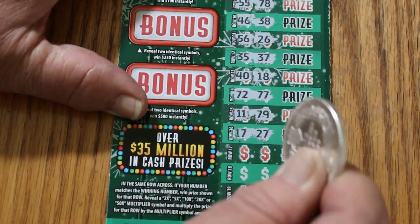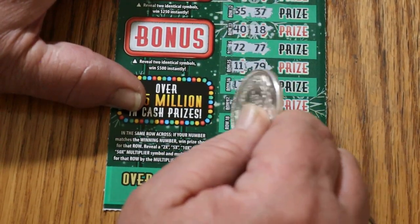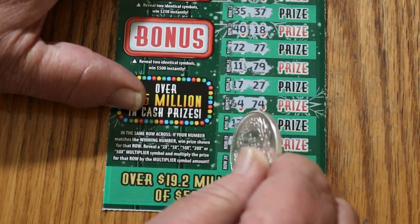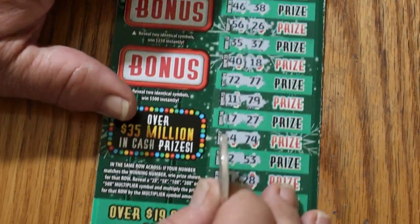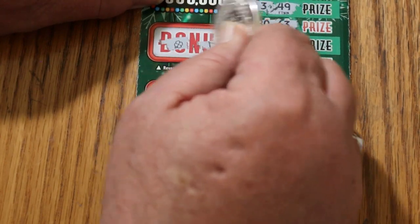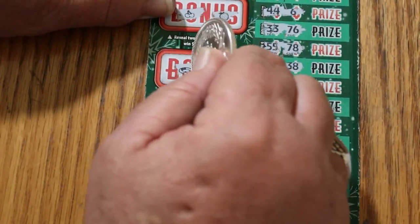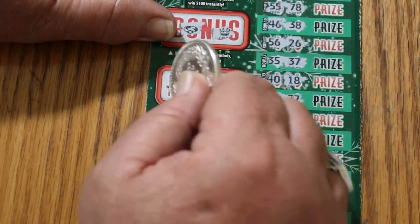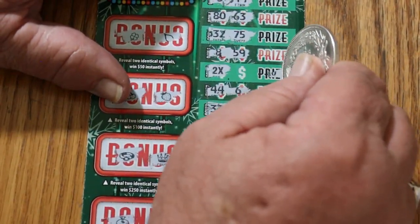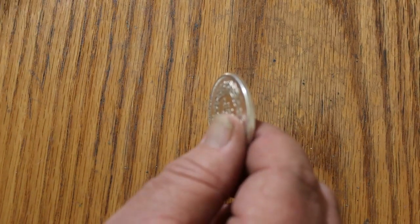17-27. 64-74. 12-53. 21-28. And 14-16. So we just have the 2X there. Let's see what the bonuses are: two identical symbols for 50 — no. For 100 — no. For 250 — no. And for 500 — no. Got our money back. Not bad so far.